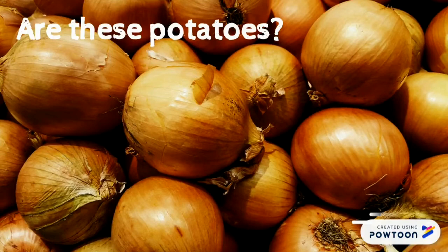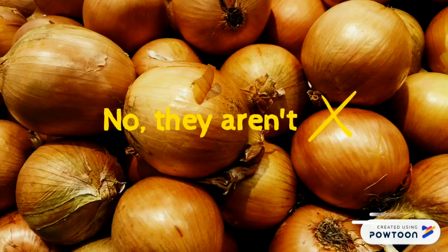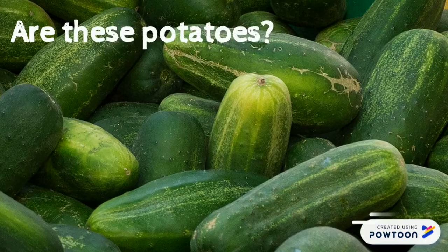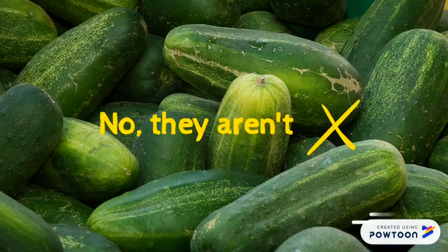Are these potatoes? No, they aren't potatoes. Are these potatoes? No, they aren't. They aren't potatoes.